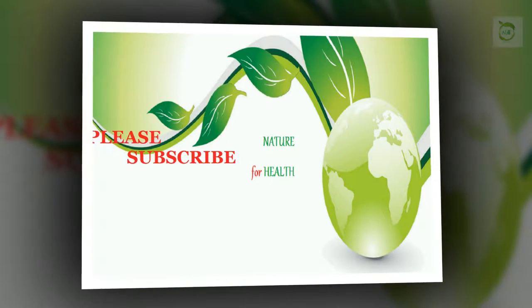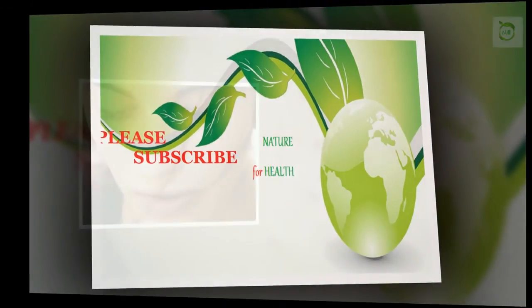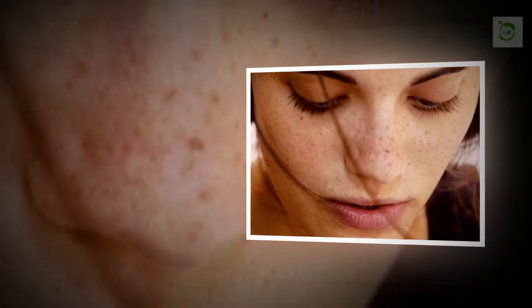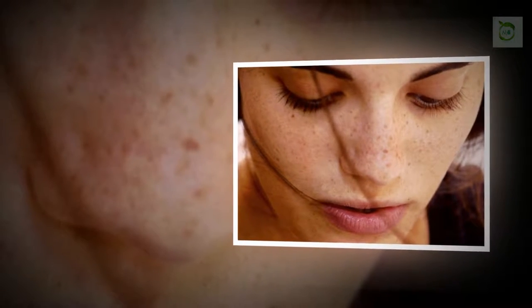These spots are caused mainly due to a rise in the production of melanocytes, which in turn increases the melanin content in the skin to make it look darker.